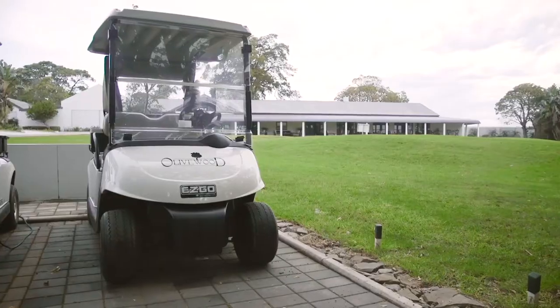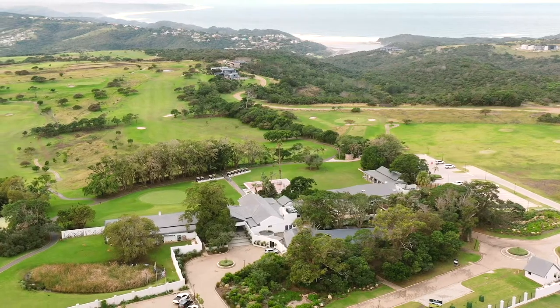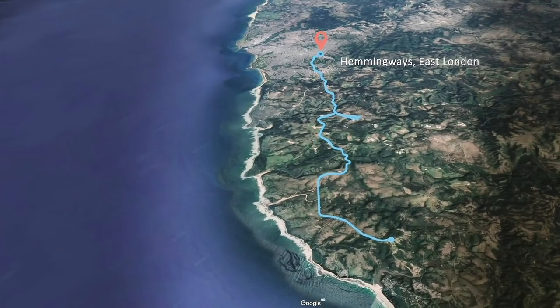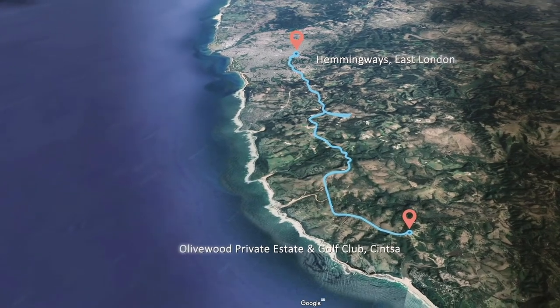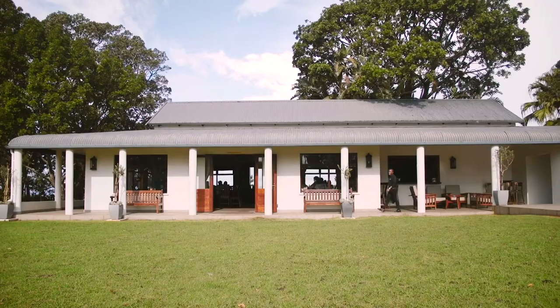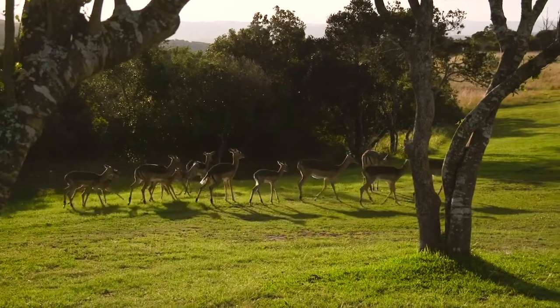Olivewood private estate and golf club is a world-class development situated on 1,000 hectares of prime coastal property in the Eastern Cape of South Africa. One of the positives of the estate is that we are a very short 20-minute drive from the city center. It means that people can actually live on the estate where you can enjoy our golf course and all of the amenities we have to offer and nature at its finest.